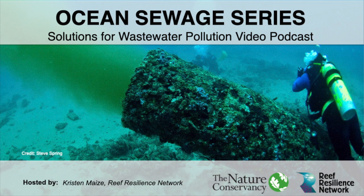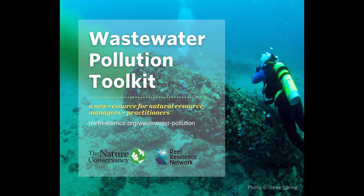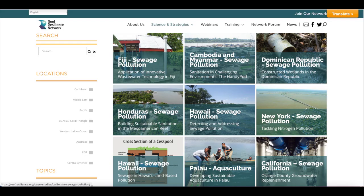Hello and welcome to Solutions for Wastewater Pollution, an Ocean Sewage Series video podcast brought to you by the Reef Resilience Network in partnership with the Nature Conservancy and NOAA's Coral Reef Conservation Program. During the podcast, we will take a deep dive into two of the case studies featured in the Wastewater Pollution Toolkit — a series of webpages featuring the latest science and strategies to help marine managers and practitioners address threats from ocean wastewater pollution. The toolkit includes case studies from managers featuring different challenges and innovative solutions from locations around the world, illustrating that there is no one-size-fits-all when it comes to mitigating the impacts of wastewater pollution.